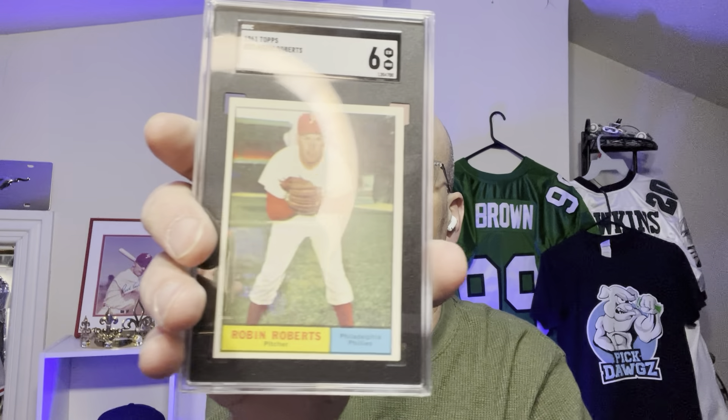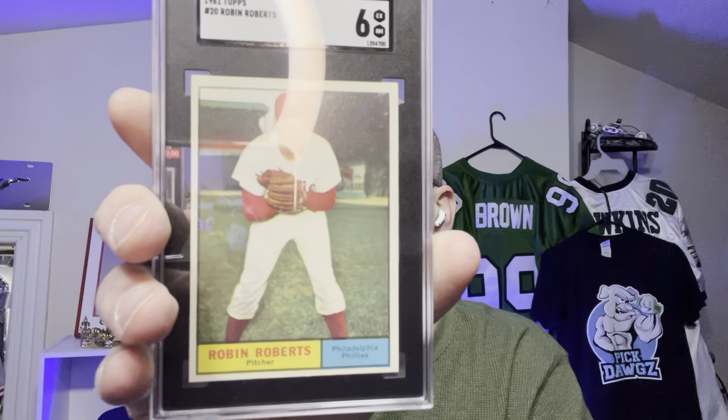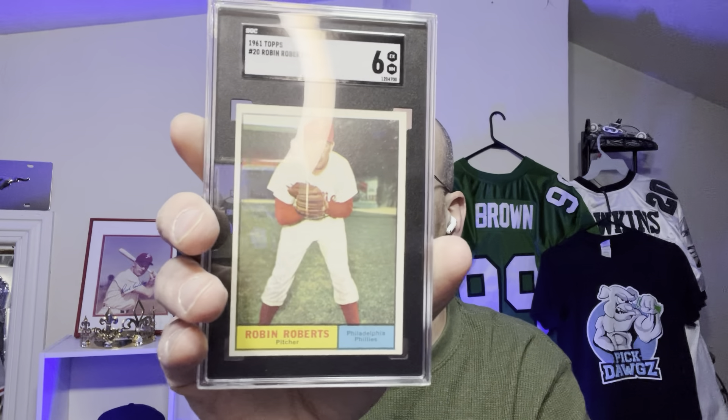This is a 1961 Topps Robin Roberts card. I believe it's a 7. Let's see what SGC gave me. Oh, a 6. That's not a good start. But this is for my own personal collection. Robin Roberts, 1961 Topps — beautiful card.